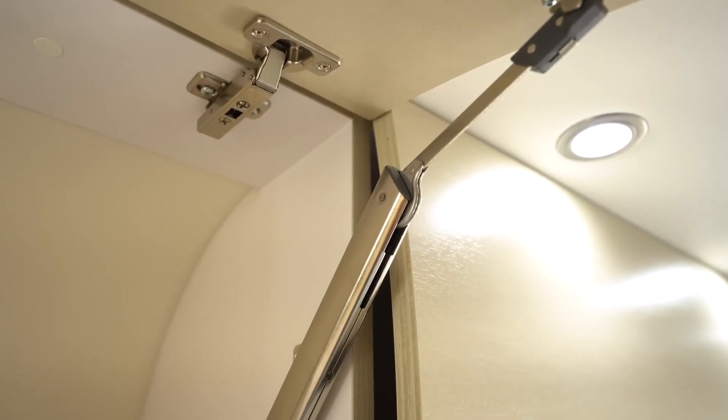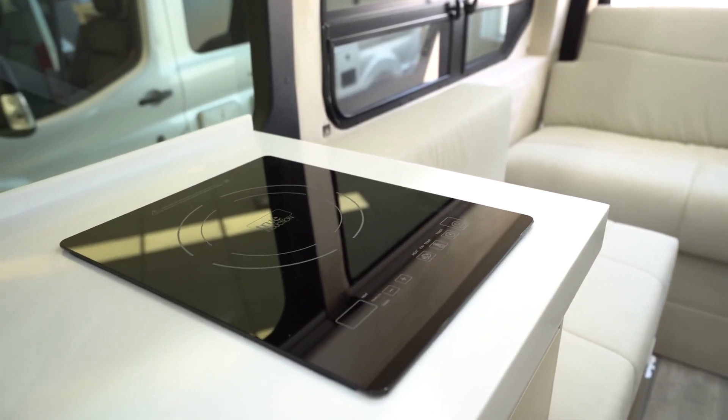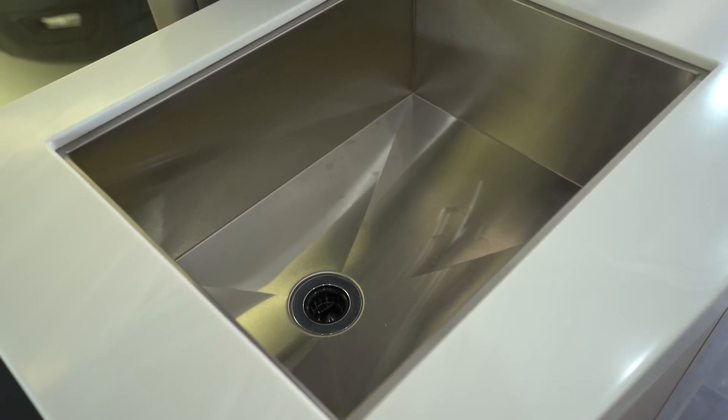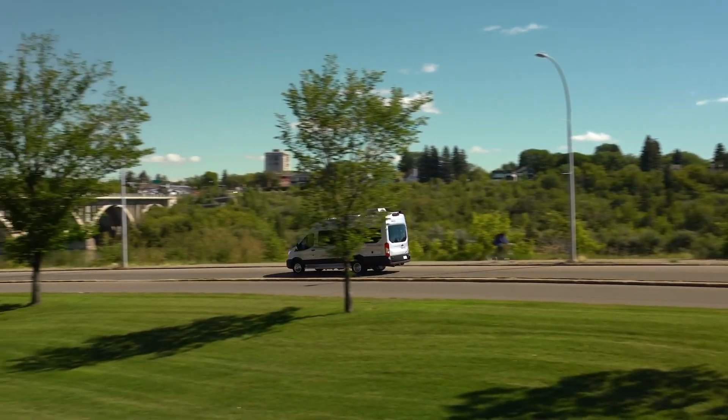The 1.7x2 meter sofa bed, memory foam cushions, and a 24-inch smart TV have accurately earned it the name Pleasure Way. The only problem is the price of this pleasure, which starts at $174,000.